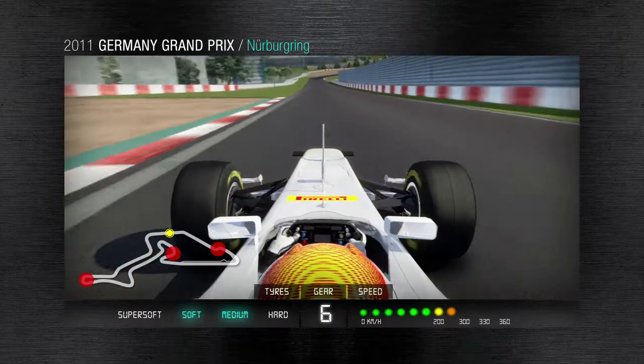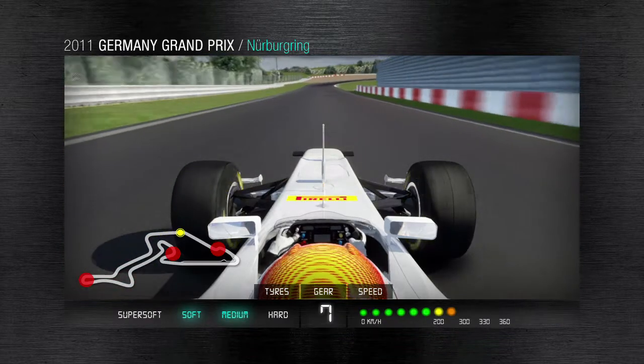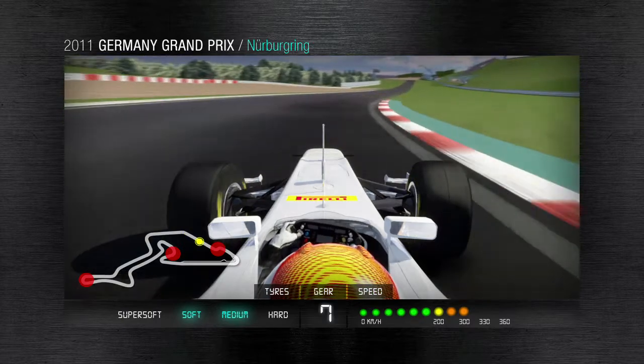In the final part of the circuit, which is very fast, the drivers use curves to unlock the maximum power from the engine and reach a top speed of 300 kph.